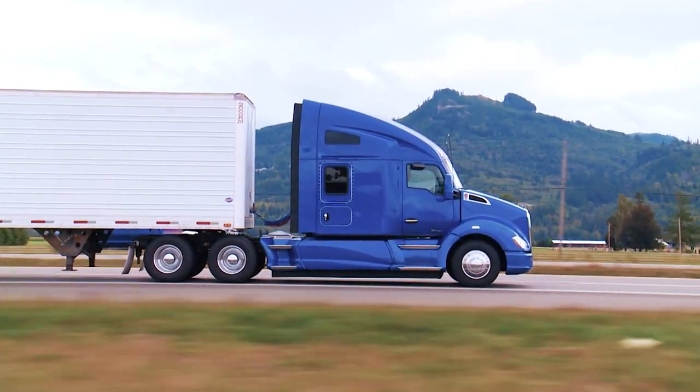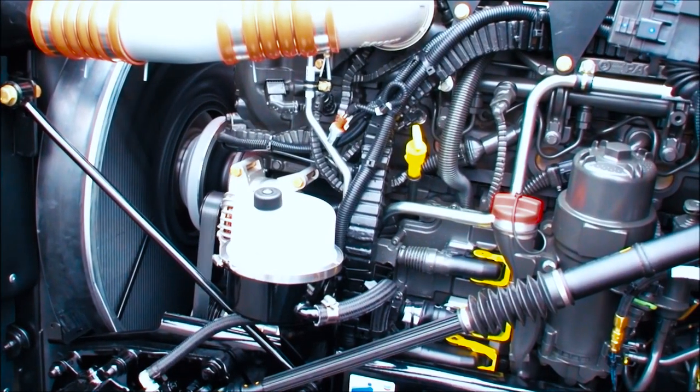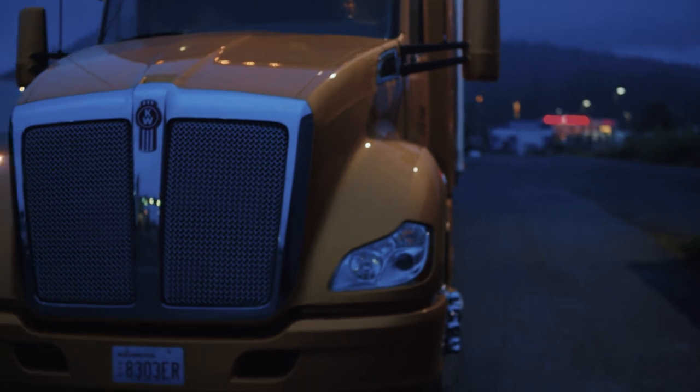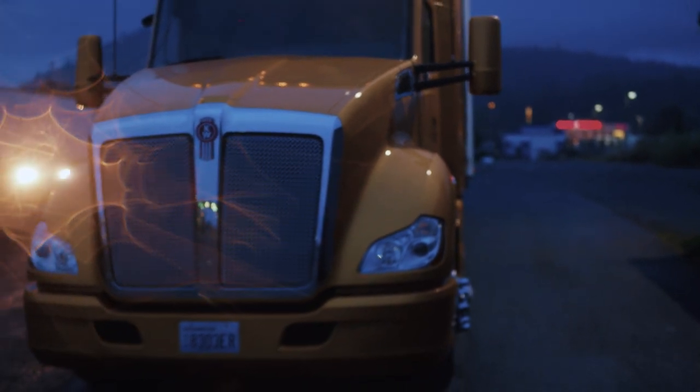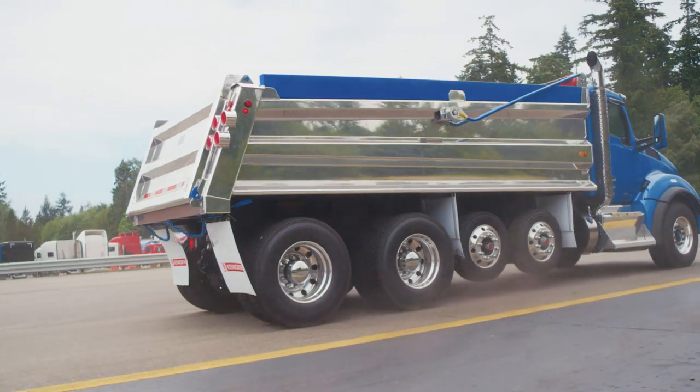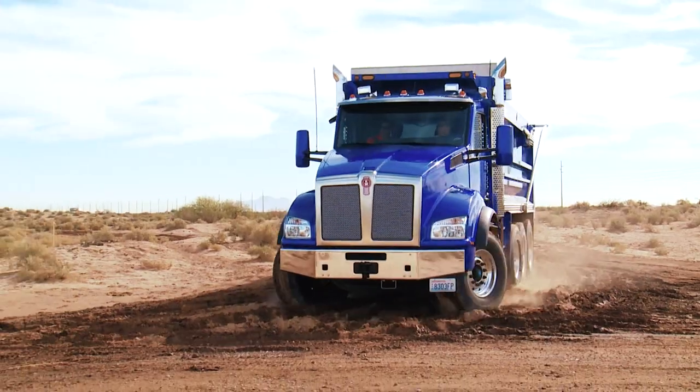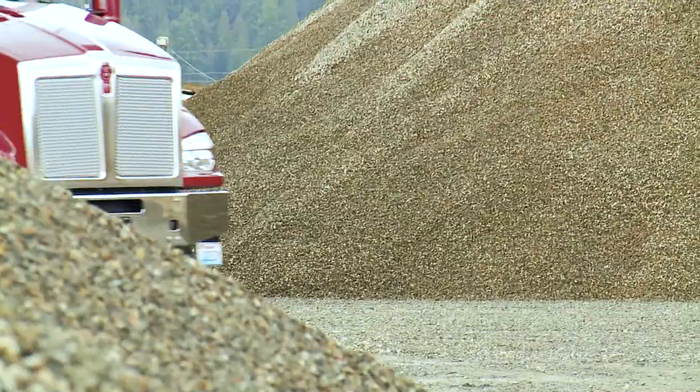Powered by the quiet and fuel-efficient PACCAR MX-13 engine. At rest, Kenworth's sleeper configurations are the ultimate in relaxation and quality respite from the road. When you need strength and power, the T880 is your workhorse — a tough, versatile vehicle with high productivity and stamina.